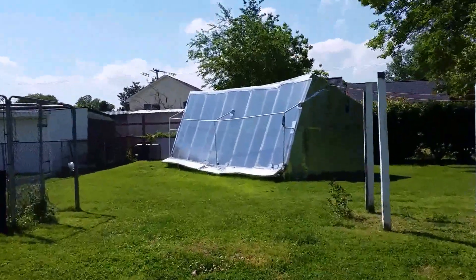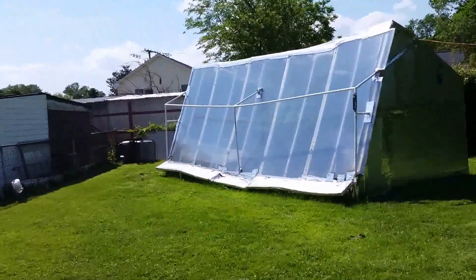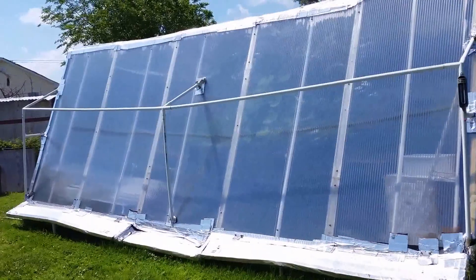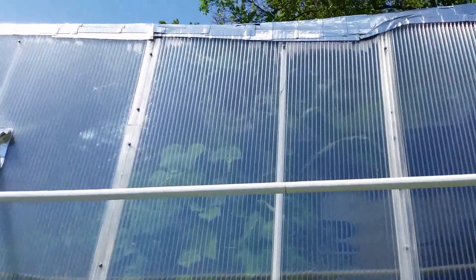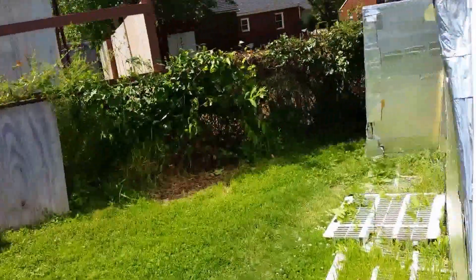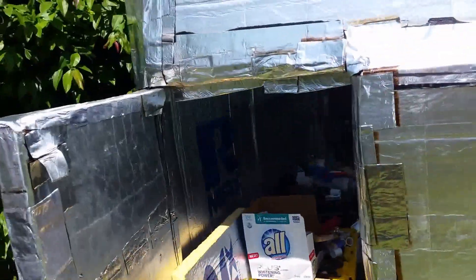I haven't done a video update in a while, so I thought I'd do one. Here we are outside looking in — you can see the corn is all the way up to the roof. And now we enter the state-of-the-art greenhouse.